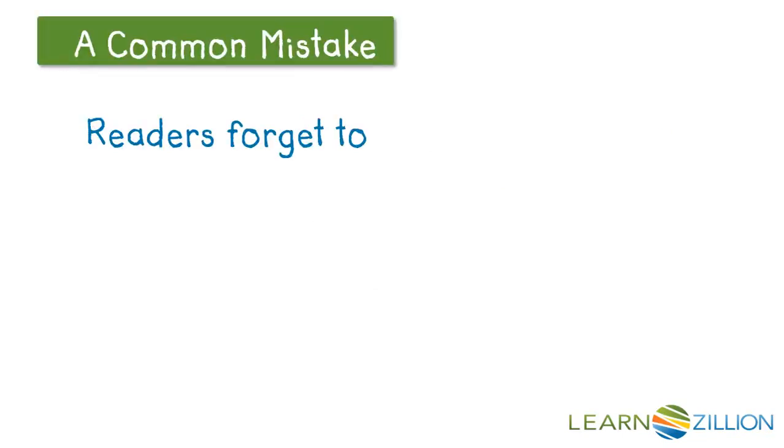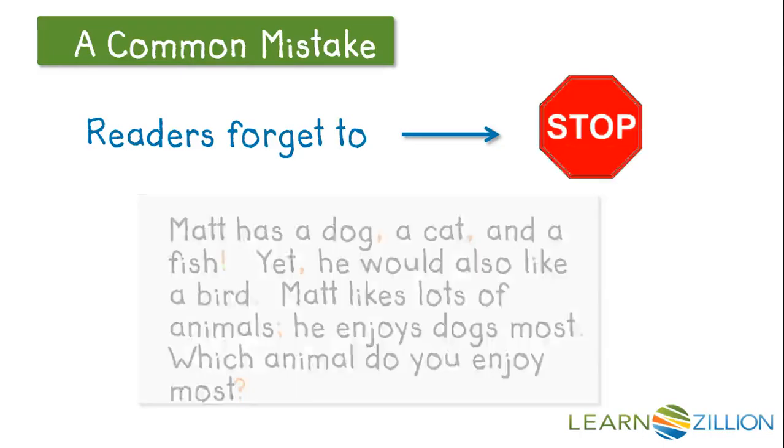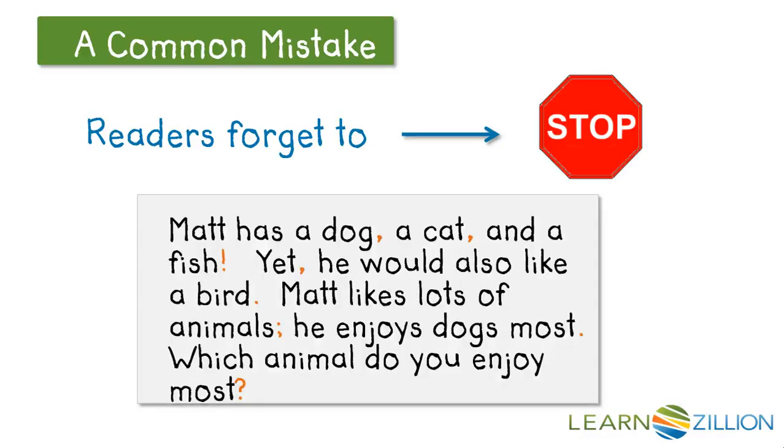Sometimes readers read without stopping for end punctuation marks or in-sentence punctuation marks, like this: Matt has a dog, a cat, and a fish. Yet, he would also like a bird. Matt likes lots of animals. He enjoys dogs most. Which animals do you enjoy most? Wow! That sounded like one big long sentence and it was very hard to understand.